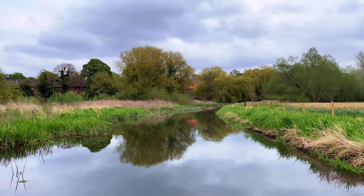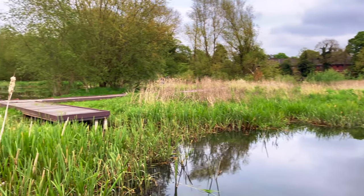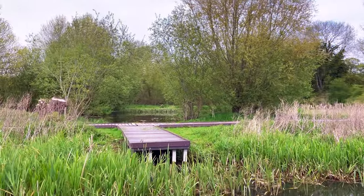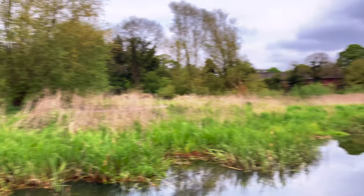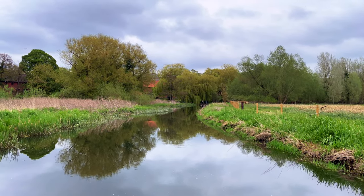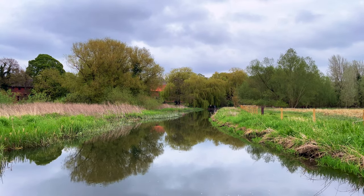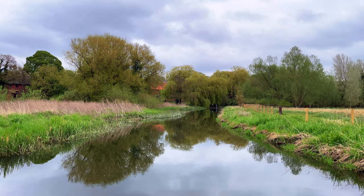Just coming to the end of the paddle now, and there is an exit here. Our car is just through those woods the other side, probably about a minute's walk. If you continue down here you will eventually get to the UEA, but I tried it upstream before and it was completely blocked just a little bit further downstream from here — so I don't know if it's still like that or not. Overall, really nice little paddle.